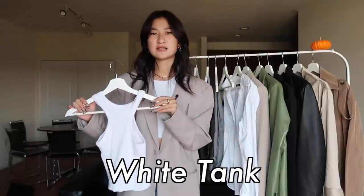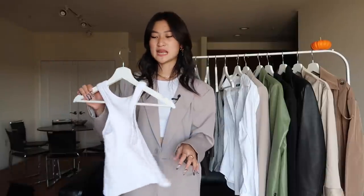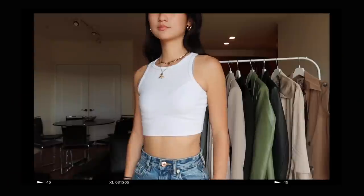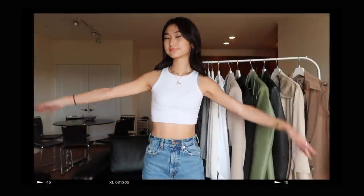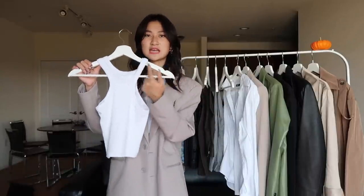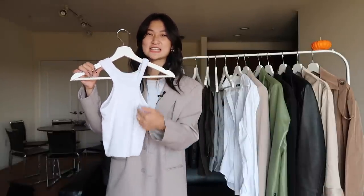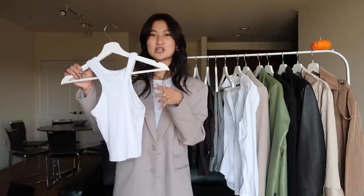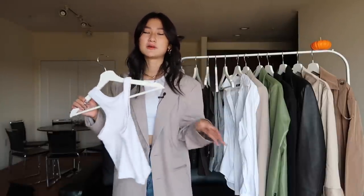Starting off, we have a white tank top. This is literally the fundamental of everyone's closet — just a plain white tank top. But you can definitely play around with the fit and the cutouts to just emphasize and differentiate your style a little bit more. For example, I got this Zara white tank top that has pretty deep armpit holes — like we've got some C curves going on here. This top definitely just makes you stand out a little bit more while still keeping things basic and neutral.